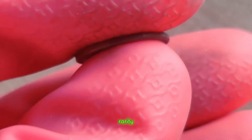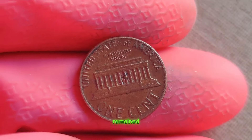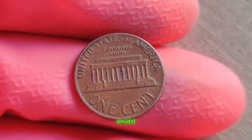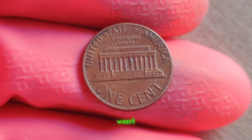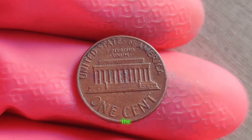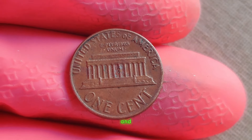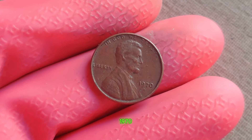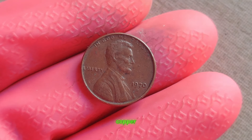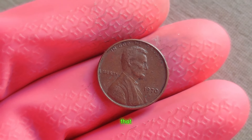But here's the kicker: despite its rarity, the 1970 D Lincoln penny remained relatively unknown for decades, hiding in plain sight amidst countless other coins. It wasn't until the late 20th century that coin collectors began to realize the true value of this elusive penny. Today, owning a 1970 D Lincoln penny is like owning a piece of history — a tiny, copper-colored piece of history worth a fortune.